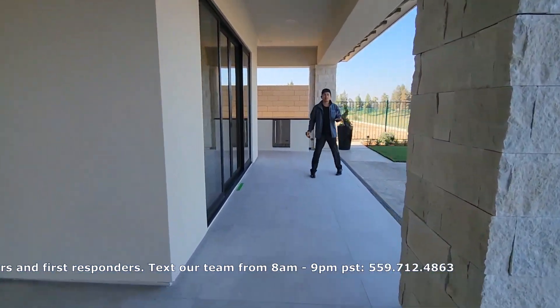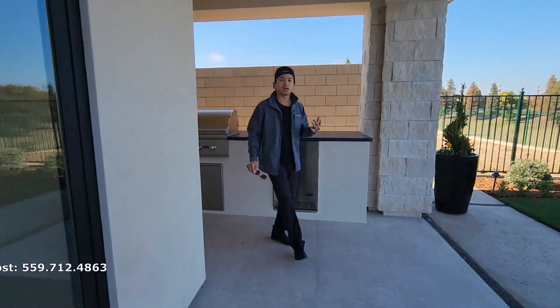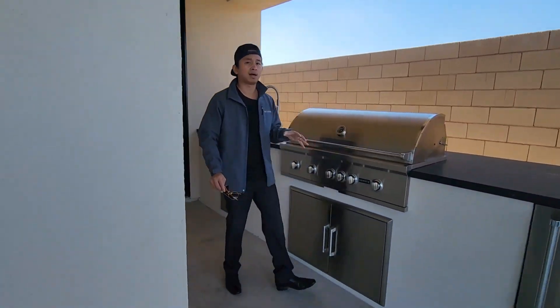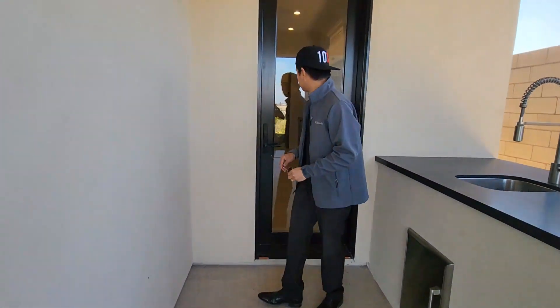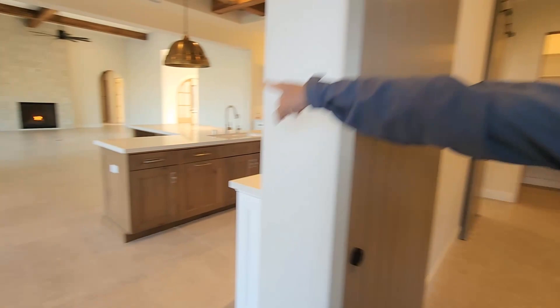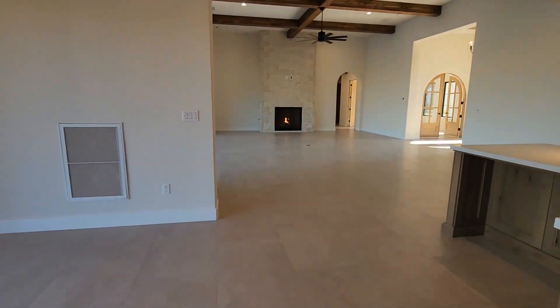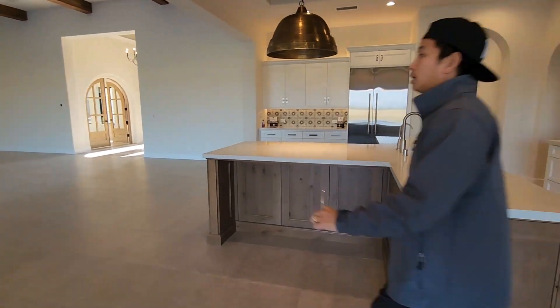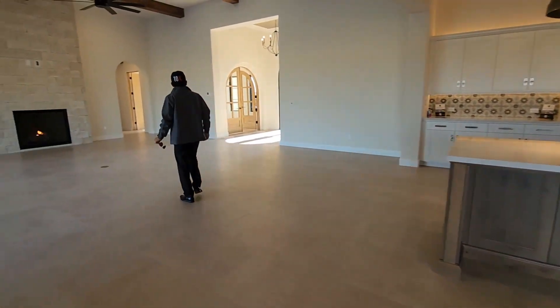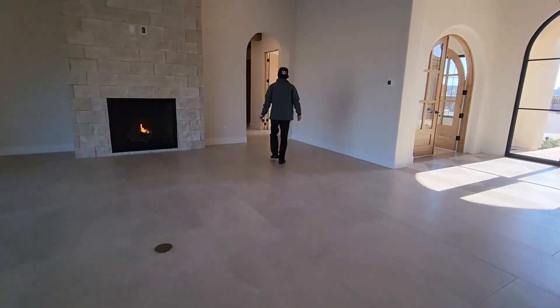Guys, if you like this type of content, don't forget to like and subscribe to our channel. If you're interested in buying new construction, we can help you save thousands and thousands of dollars when buying — don't forget to reach out to us. Let's go check out the bedrooms. Our client is going to come through pretty soon.